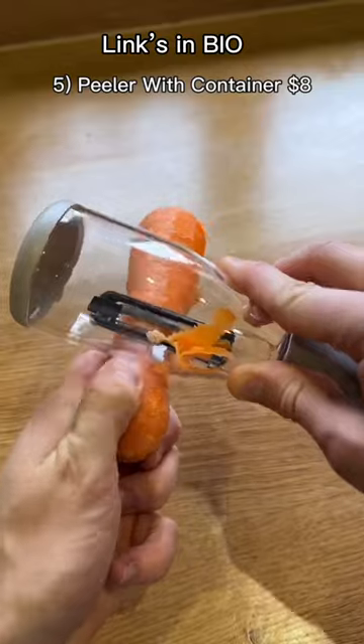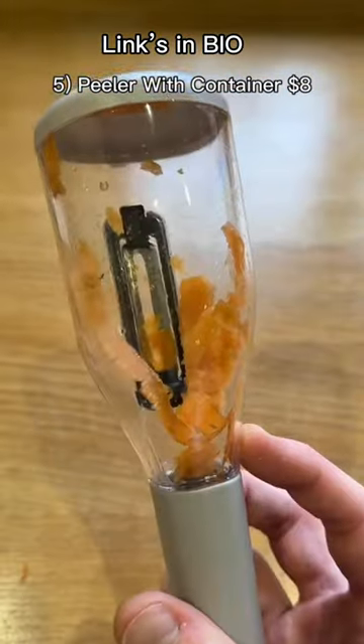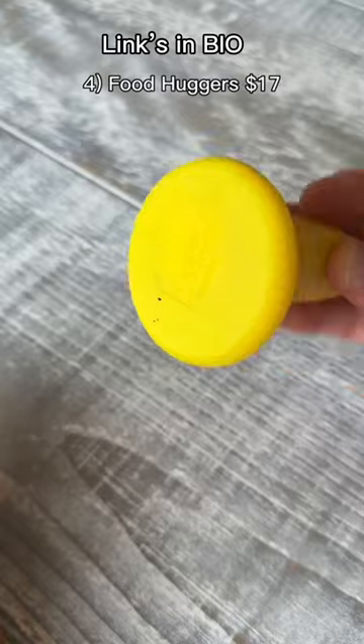These are my peelers which have containers on to catch all of your peelings. It will save you up to 70% of time on your weekly peeling. These are my food huggers. They wrap tightly around any size fruit to preserve them and keep them fresh for longer. They come in different sizes for different size fruits.